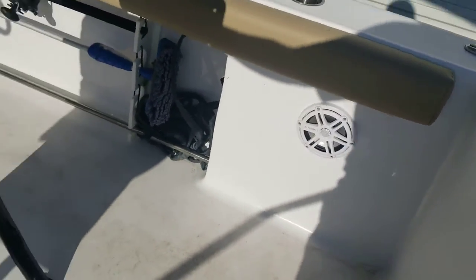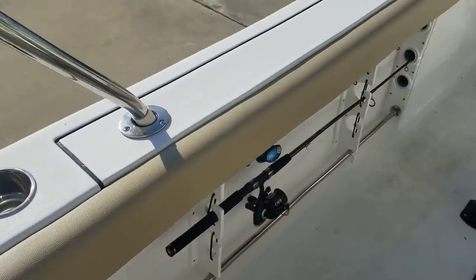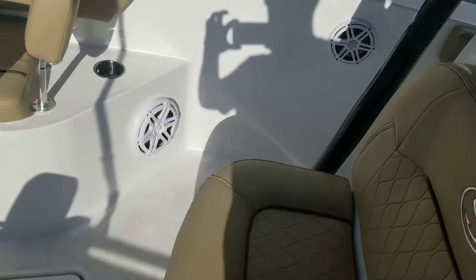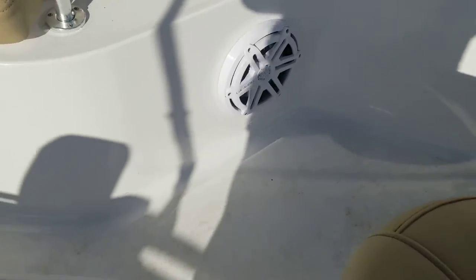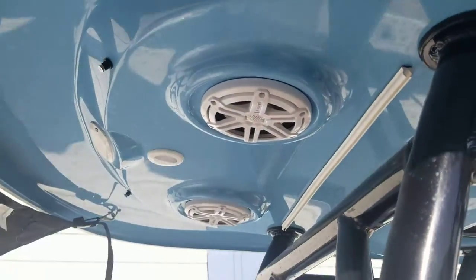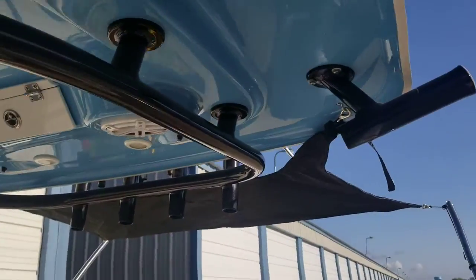Got a JL Audio upgraded sound system. Two speakers back here, speakers in the side tunnels on both sides, and then it has two subwoofers right here. There are also speakers in the T-top — two in the front and two in the rear.